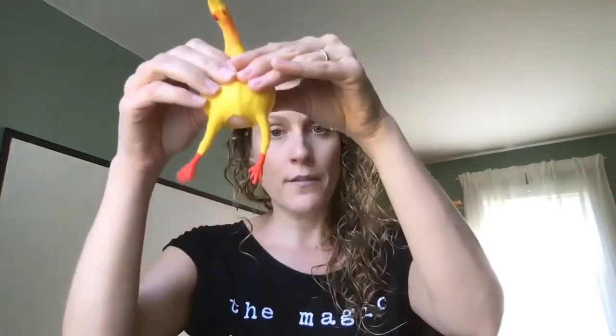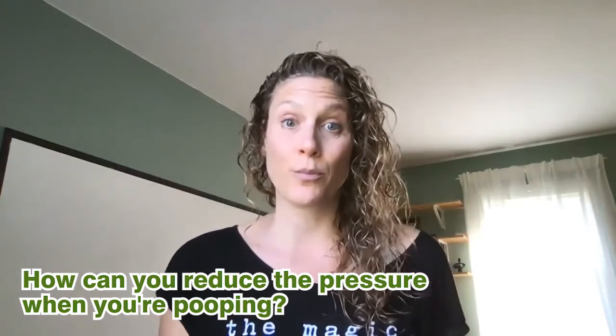There has to be a little bit of downward pressure going on during the movement of the stool downward. Even if you have a cystocele and the bladder is involved, you might feel like that downward pressure is not the most comfortable for you. So how can you reduce the pressure when you're pooping?